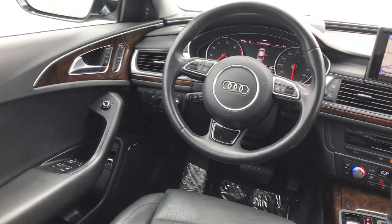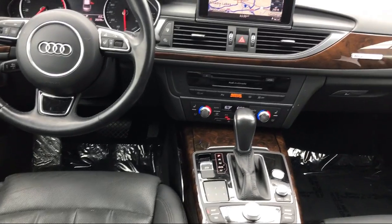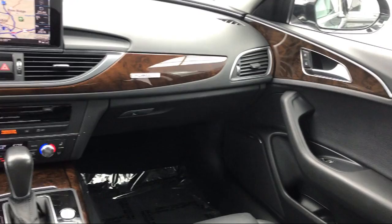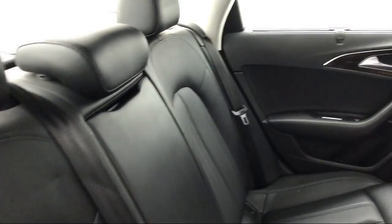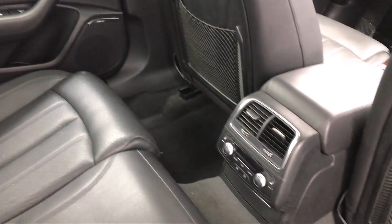Here at Peacock Jaguar Land Rover Columbia, we put our customers at the center of our business model. We do much more than just sell cars — we strive to provide every service our valued customers may need, including competitive financing opportunities and excellent lease deals.